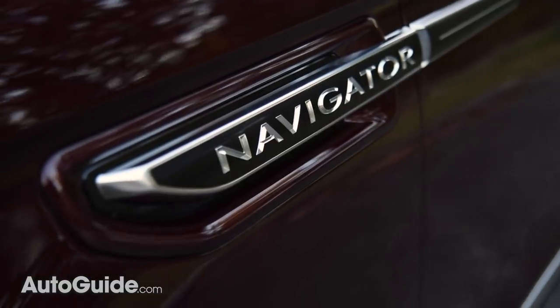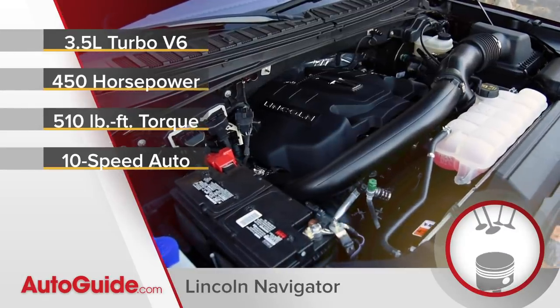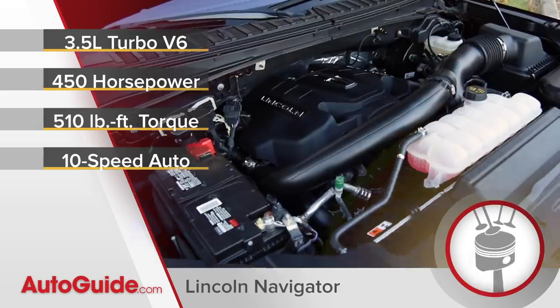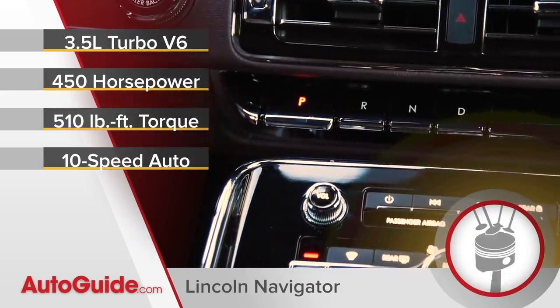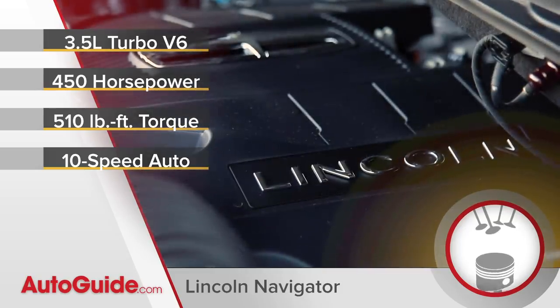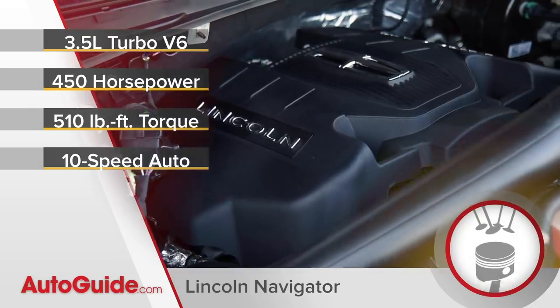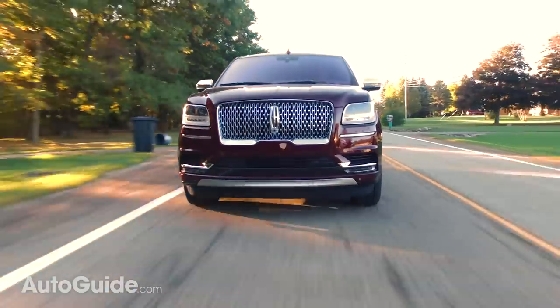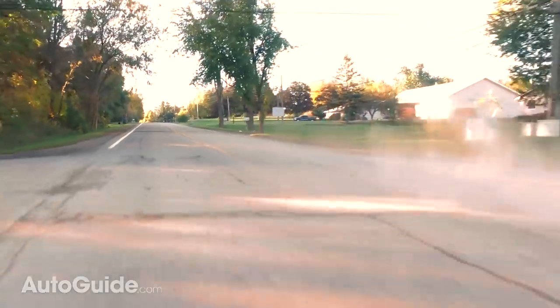Every Navigator features the same powertrain: a smooth-running 3.5-liter EcoBoost V6 bolted to a 10-speed automatic transmission. Rear or all-wheel drive is offered. Output is a mighty 450 horsepower with 510 pound-feet of torque, meaning even this 5,855-pound SUV accelerates with authority, and that resourceful gearbox ensures this vehicle is never caught off guard.